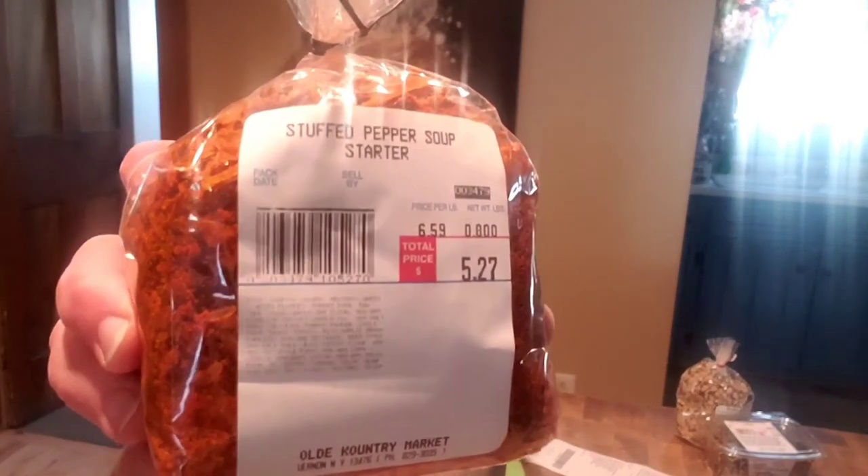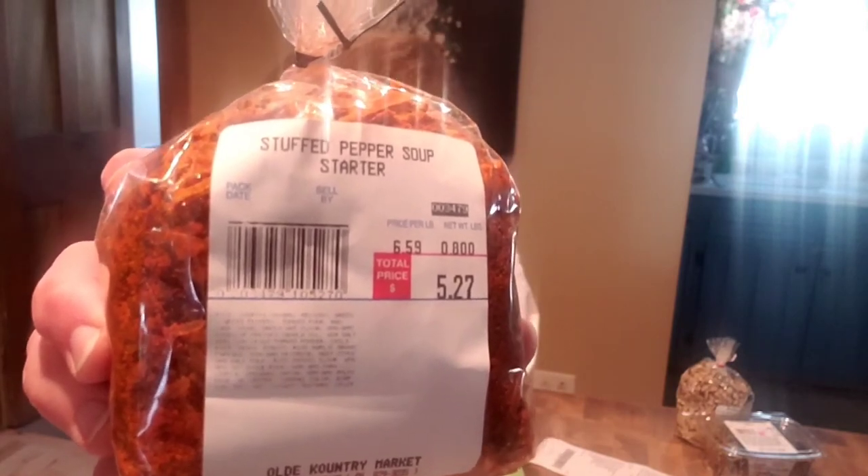Stuffed pepper soup starter. Sounds good, doesn't it, Steele? Steele's getting all jealous. Stuffed pepper soup starter — that was a little expensive, $5.27, but I thought it was interesting. It's got a recipe on it too, I find that extremely helpful. Even though I know how to cook and I do it for a living, it's still nice to try somebody else's recipes for a change. I get so sick of my own cooking.